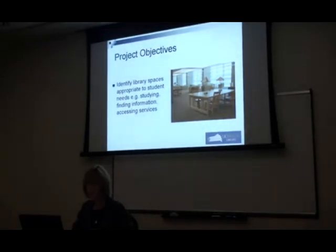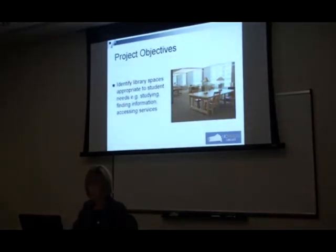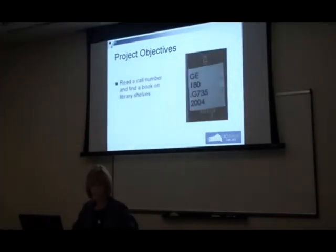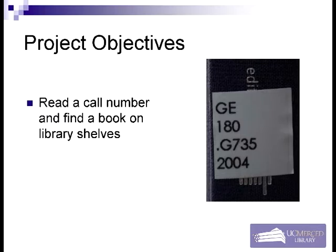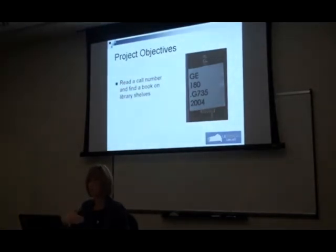We wanted students to be able to find the spaces in the library they'd use as students at UC Merced, and also avail themselves of different services within the library. One specific objective came about because of our experiences with freshmen — we really wanted them to be able to read a call number found in the catalog and go to the shelf and find the book. A lot of our students have a hard transition from Dewey to LC classification, and some have never had the experience of taking a call number to the shelf.